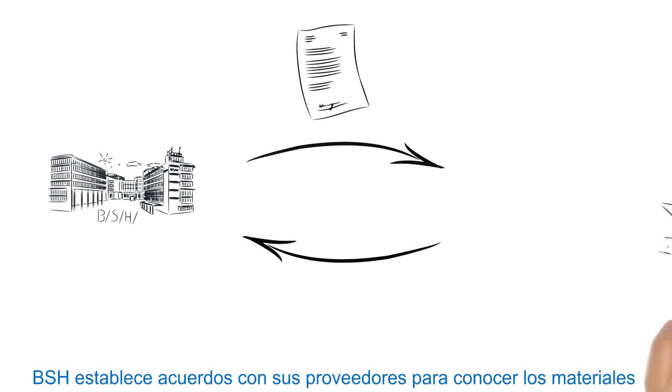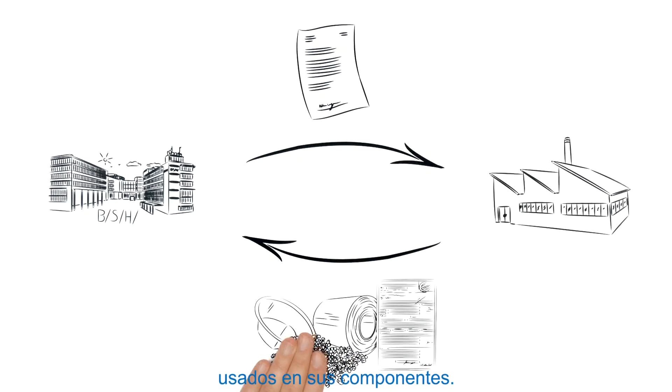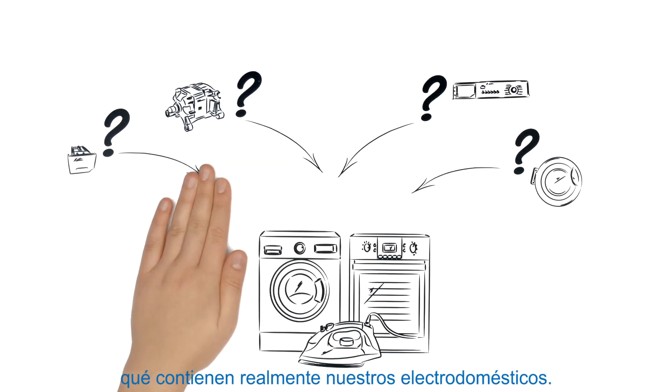BSH reaches agreements with all suppliers to disclose the materials used in their components. After all, that's the only way we can verify what is actually inside our appliances.